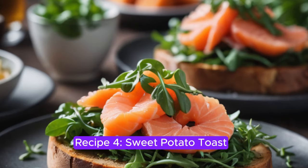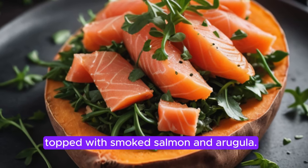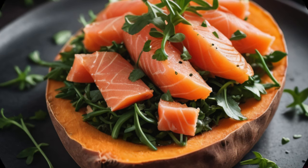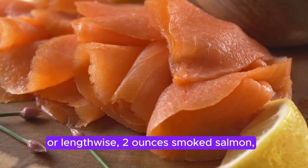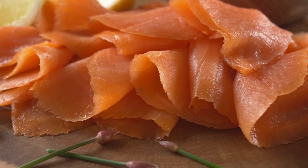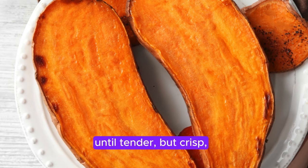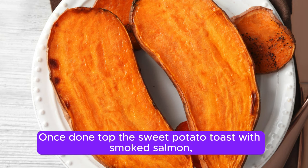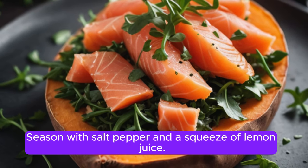Recipe 4: Sweet Potato Toast with Smoked Salmon and Arugula. For something a little more savory, try Sweet Potato Toast topped with smoked salmon and arugula. It's a quick but nutrient-packed option, perfect for anyone avoiding bread or grains. Ingredients: 1 medium sweet potato sliced into thin rounds or lengthwise, 2 ounces smoked salmon, a handful of fresh arugula, 1 teaspoon olive oil, salt and pepper to taste, and a lemon wedge for garnish. Instructions: Toast sweet potato slices in a toaster or oven until tender but crisp — around 10 minutes at 375°F, or a few cycles in a toaster. Top with smoked salmon, arugula, and a drizzle of olive oil. Season with salt, pepper, and a squeeze of lemon juice.